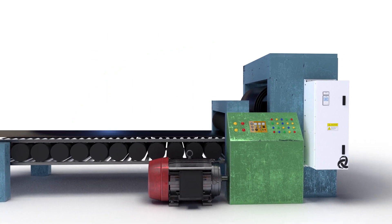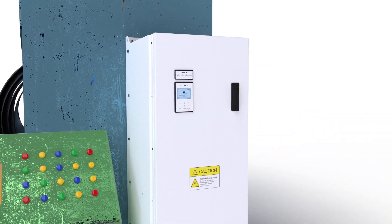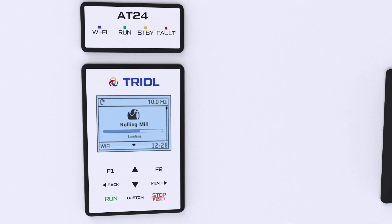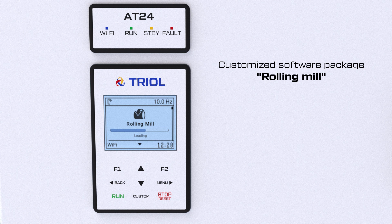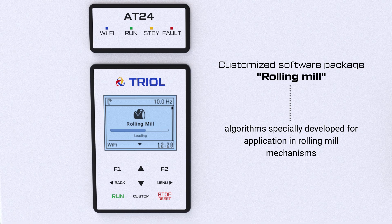The VFD application for electric motors is an important part of the automation of any metallurgical process. The TRIOL AT24 VFD includes a specialized software package, Rolling Mill, which, in addition to the basic VFD functionality, contains algorithms specially developed for application in rolling mill mechanisms.